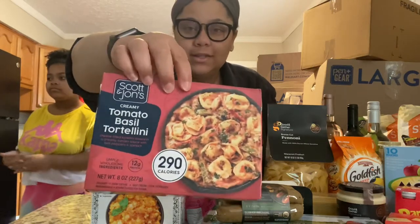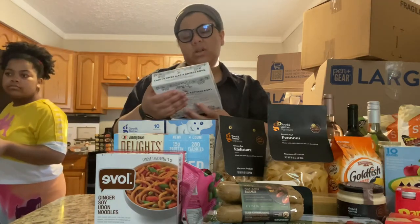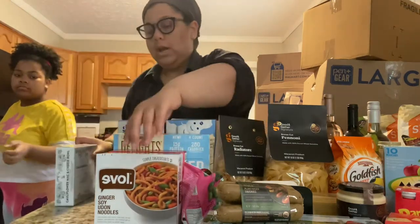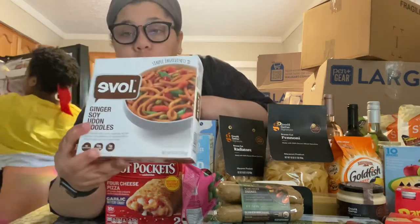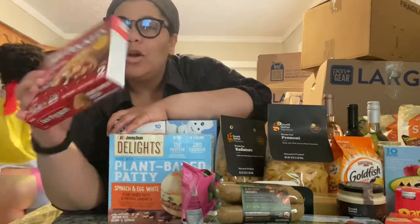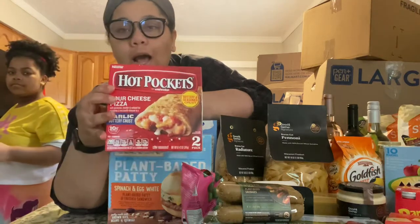Sarah got this Tattooed Chef — that sounds familiar, I feel like I've seen them on TikTok. This is cauliflower mac. And then I got this ginger soy udon noodle situation. And a Hot Pocket — nobody but Andrea. This is the four cheese garlic buttery crust hot pocket.